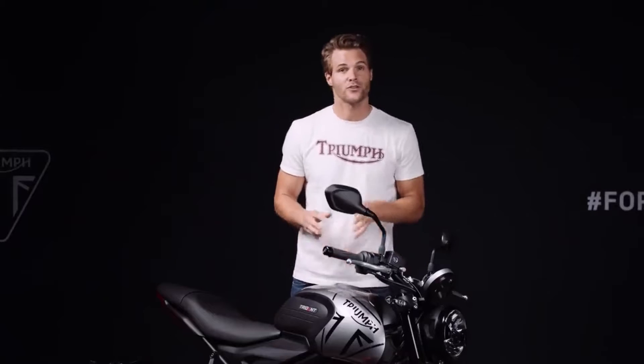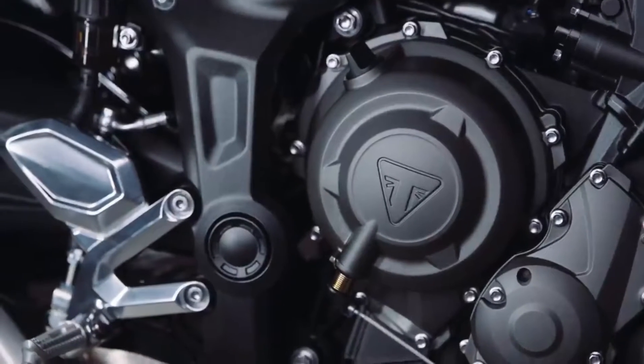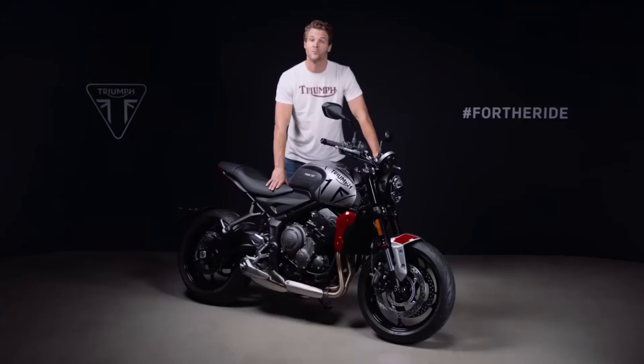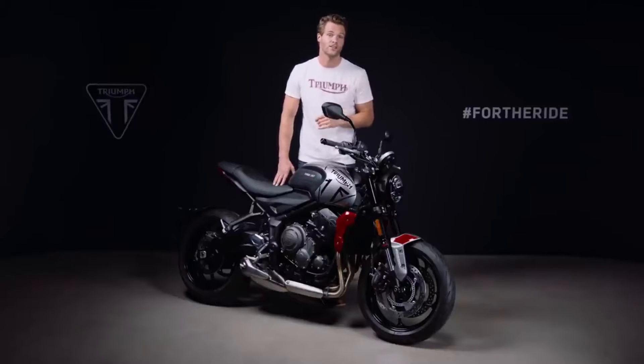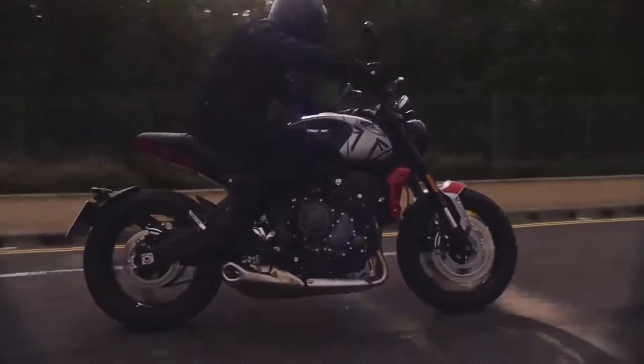Today I'm going to tell you all about the Trident's unique 660cc triple engine. What makes a triple the best choice? We believe for a bike like this, the three-cylinder engine configuration delivers the perfect balance of low-down torque, exhilarating mid-range and top-end power. It doesn't run out of power at the top end like a twin can, nor do you have to wait until higher in the rev range for punchy acceleration like some four cylinders. Instead, a triple has the advantage of a responsive and controllable linear torque delivery right from low down in the rev range all the way through to the red line. The new Trident is the only bike in its class to have a triple engine with all the advantages this brings.